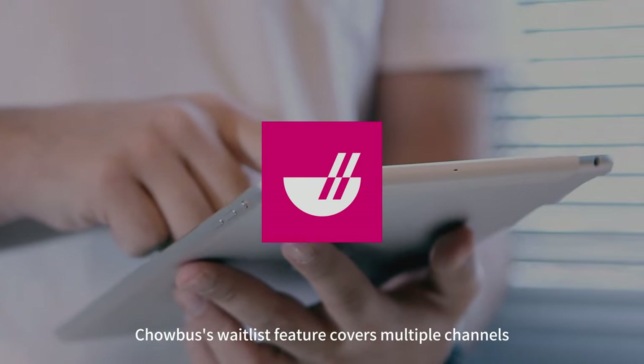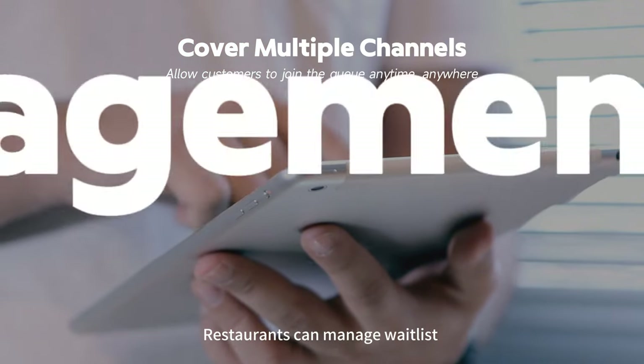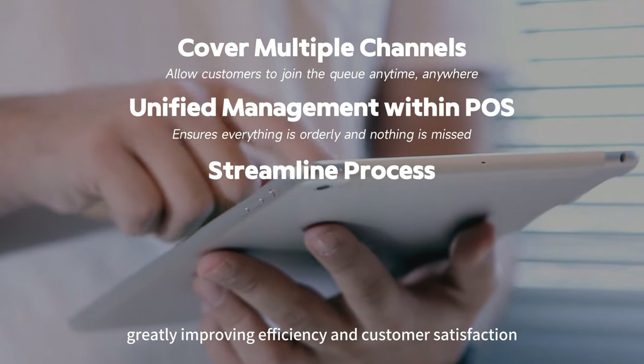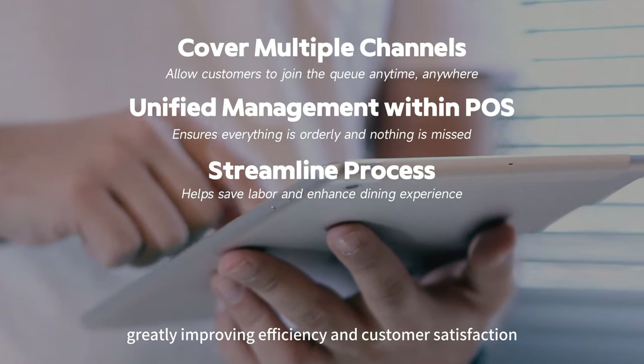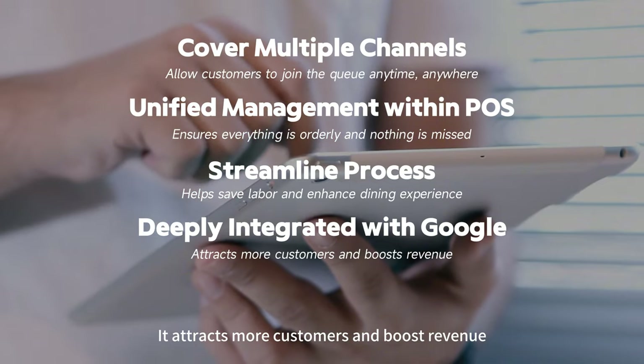Chowbus' waitlist feature covers multiple channels, allowing customers to join the waitlist anytime, anywhere. Restaurants can manage waitlist efficiently through the POS app, greatly improving efficiency and customer satisfaction. Plus, with deep integration with Google, it attracts more customers and boosts revenue.